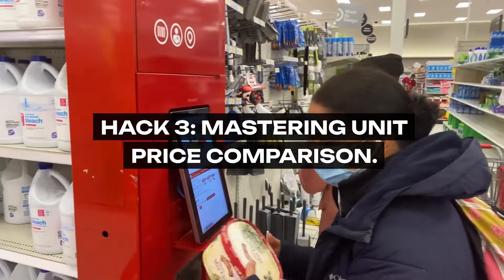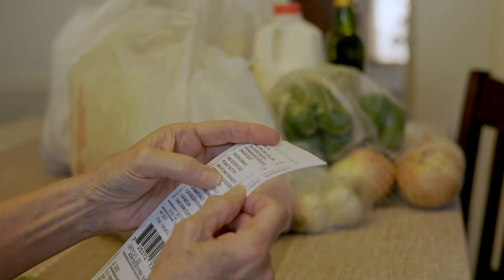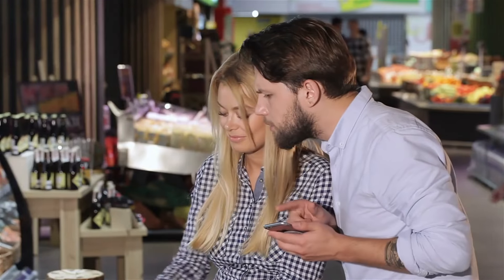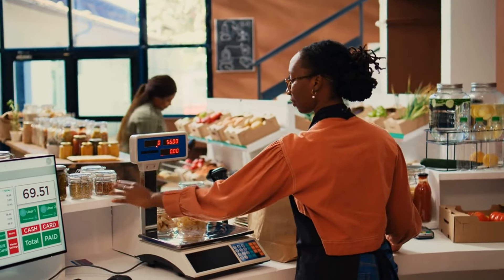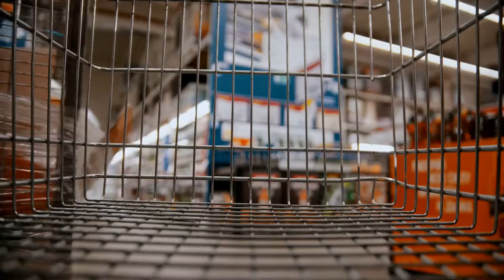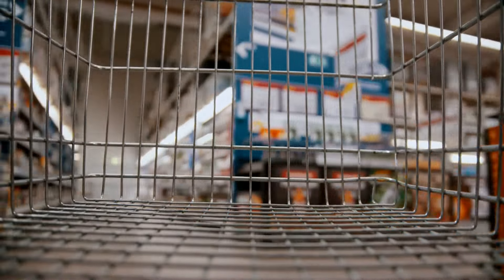Hack 3: Mastering Unit Price Comparison. The art of grocery shopping is in the details, and unit prices are the fine print. Move beyond comparing just the overall price and delve into the cost per unit or ounce. This level of scrutiny reveals the genuine value of a product, ensuring you're truly getting the most for your money. It's a hack that equips you with the clarity to make informed, cost-effective choices.